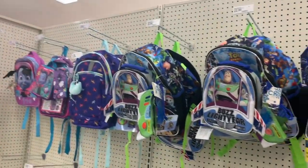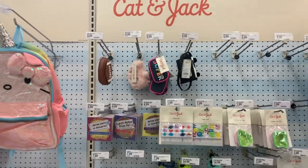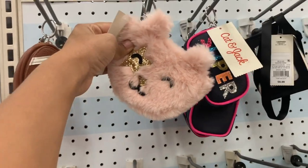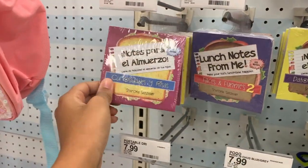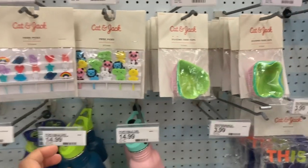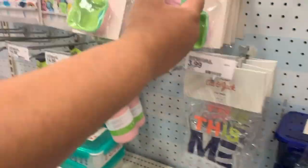So they have new backpacks at Target. They have this brand called Cat & Jack and they have a bunch of stuff — literally wallets, cute little football-shaped things, and little notes in Spanish. They also have food pics, cups, and little lunch bags where you can put snacks. Super cute!